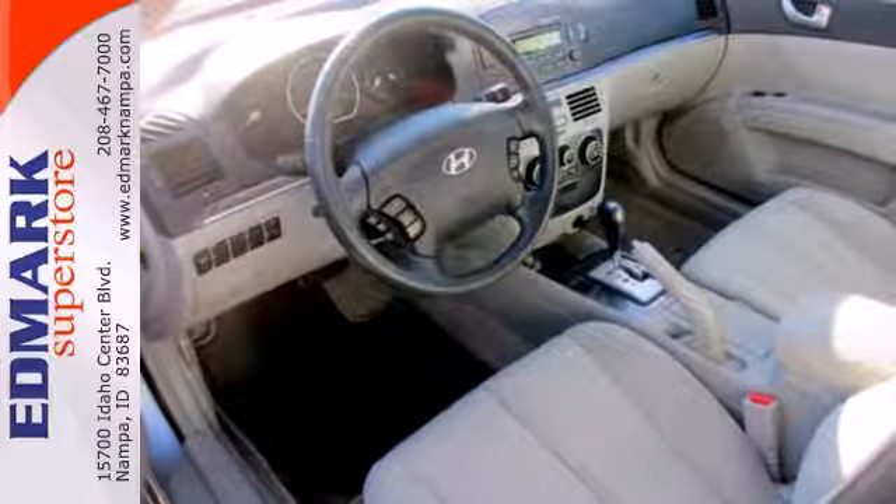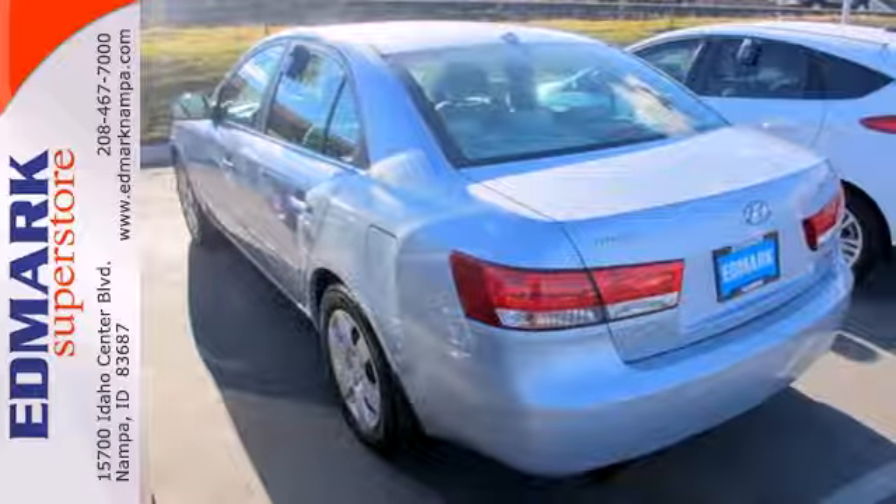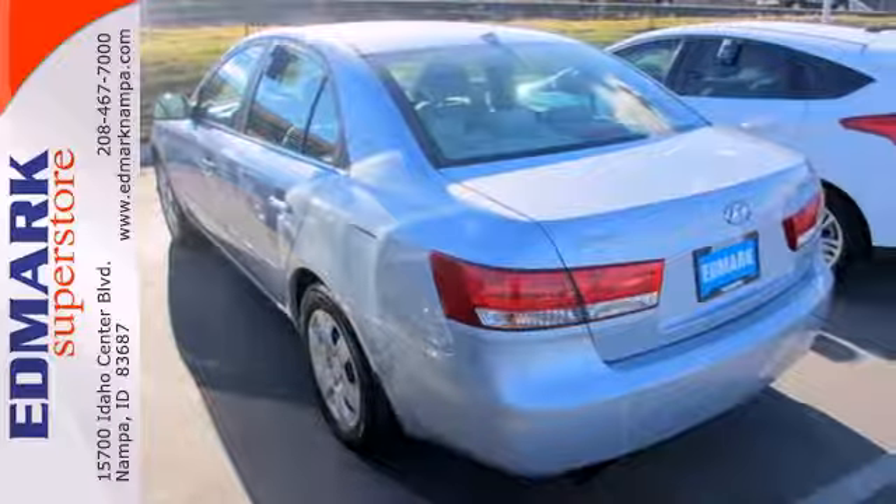This Sonata offers all the safety, comfort, and performance of its competitors, but comes with a price tag thousands less.